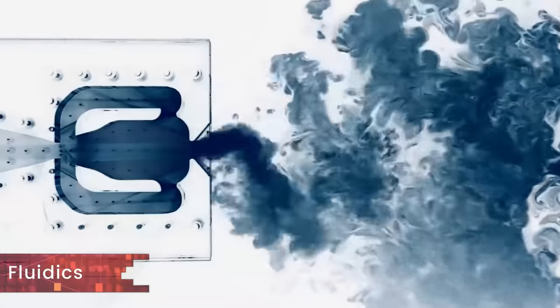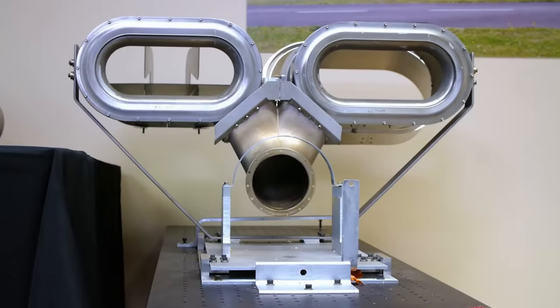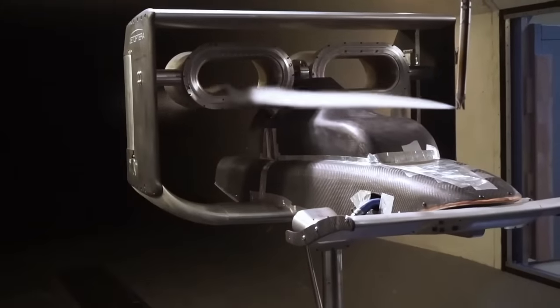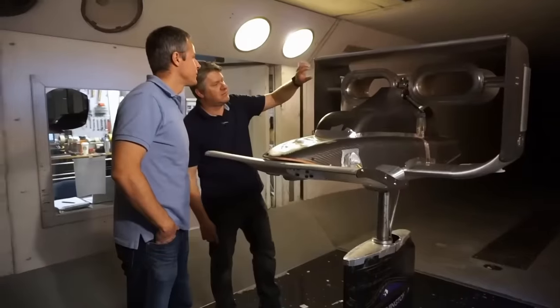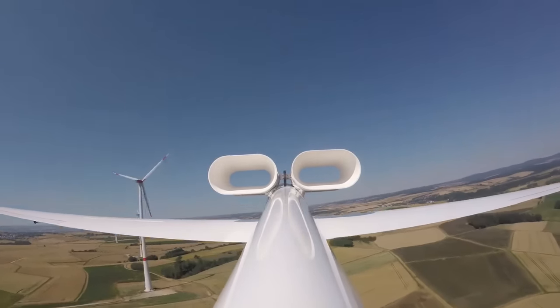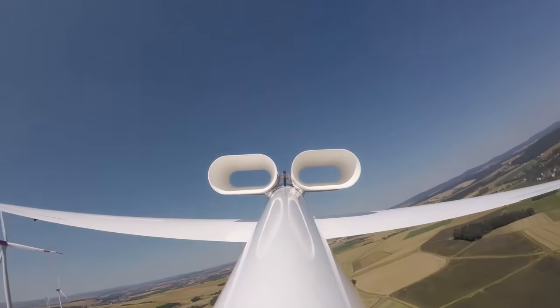So let's first cover what is meant by fluidics. It is the study and technique of using small interacting flows and fluid jets for functions usually performed by electronic devices. In the case of Jetoptera, its propulsion system uses compressed air and turns that into a small jet of air spread across the outlet. This tiny distributed jet interacts with the ambient air in such a fashion that the overall flow over the wings increases by several folds.